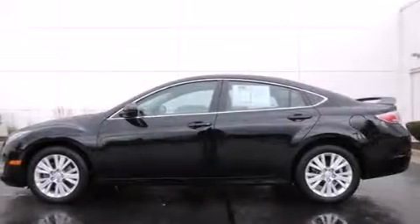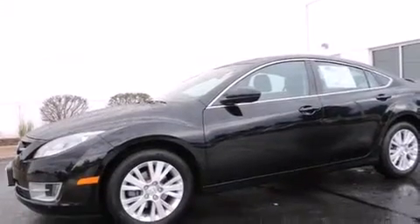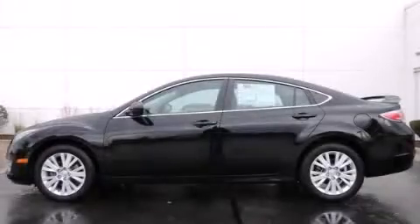With an EPA estimated rating of 30 miles per gallon on the highway, this automobile pays off in the long run. Contact us today to schedule your opportunity to see this automobile in person.